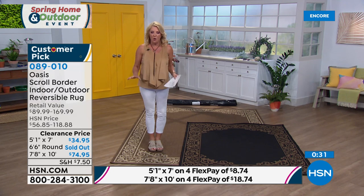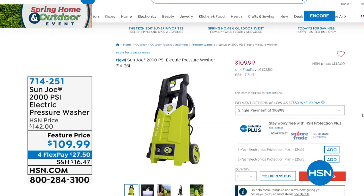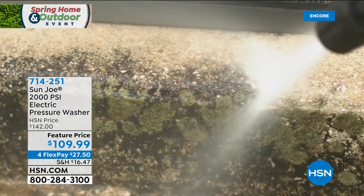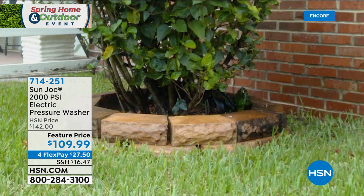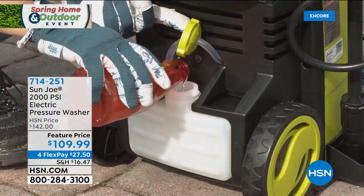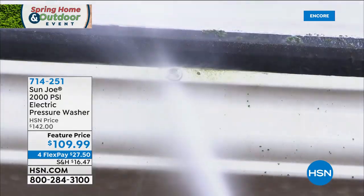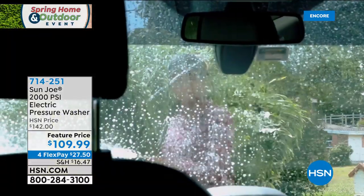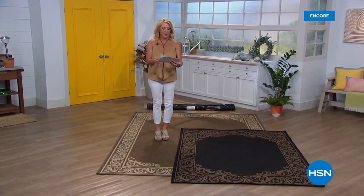We've also got a great pressure washer coming up — this is the time of year where a lot of us are doing a lot of stuff at home. There's something delicious about a pressure washer. I love using mine — seeing that crud disappear and bringing your deck back to life. We've got an awesome price tonight, about $40 off, with four flex pays. Also, we just added four flex pays to our rugs at the last second — so if you want the rugs I'm standing on, go online and use the flex pay. Coming up after this: the DynaTrap — we're going to get rid of bugs.